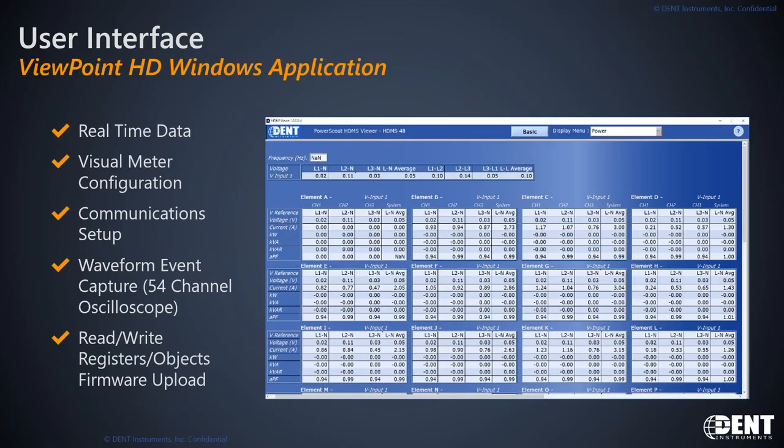We're going to switch narrators — this is Andy, the director of engineering. I'm going to be showing you some static images of the Viewpoint HD configuration tool. Our meter is primarily used in three-phase applications, so the screenshots I'll be showing are from three-phase applications. The first thing available is each of the three-phase clusters — Kevin mentioned there are 16 in a 48. That data shows up in a format we call the real-time value data, shown on the right.